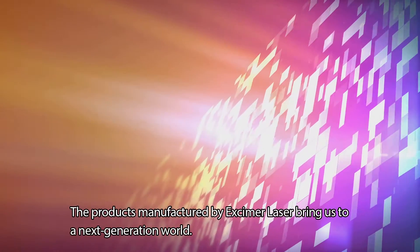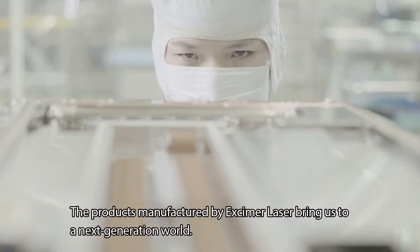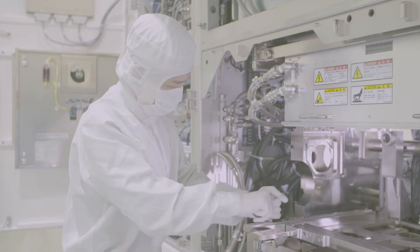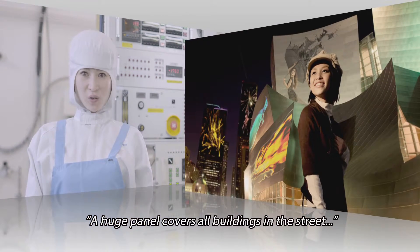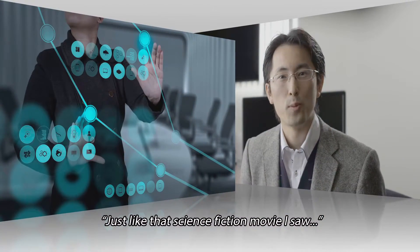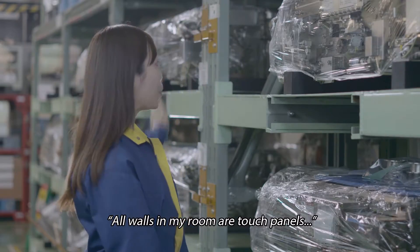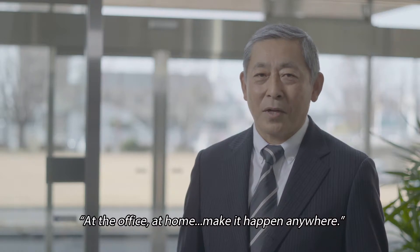The products manufactured by excimer laser bring us to a next-generation world. A huge panel covers all buildings in the street, just like that science fiction movie. All walls in my room are touch panels.